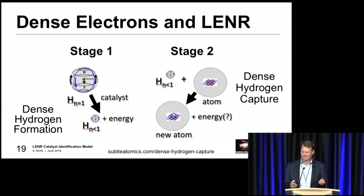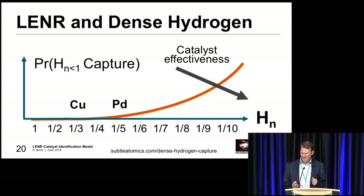Now I want to talk about this new model and LENR. The new theoretical basis is that we're looking at creating these new dense hydrogen forms of hydrogen, and then potentially capturing these dense forms by another nucleus, creating our transmutations. Once we get down to these lower dense hydrogen states, their effectiveness for creating LENR reactions goes up. Unfortunately the catalyst effectiveness tends to go down once we get too high. So there are potentially some sweet spots in the middle where we get reasonable catalyst effectiveness and also increased potential for dense hydrogen formation and LENR.